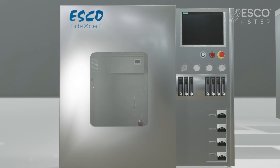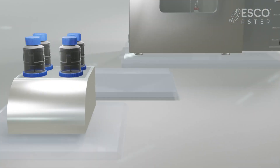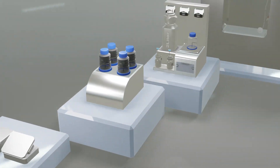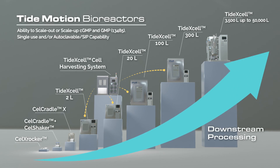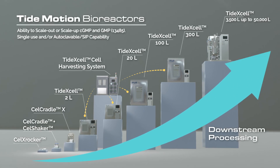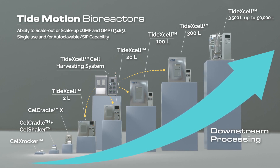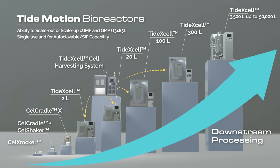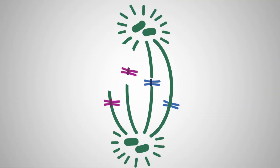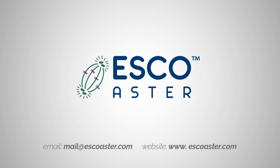TIDEXL is a gentle tide motion bioreactor that breaks adherent scalability issues from pilot scale to commercial manufacturing scale. This bioreactor represents an exceptionally suitable system for a powerful adherent culture bioprocessing. View the entire portfolio and turnkey solutions on our website. To engage a technical consultant, please email us at mail@escoasta.com.